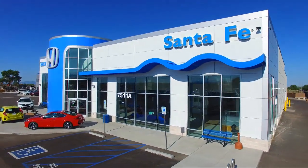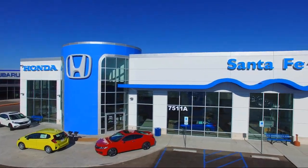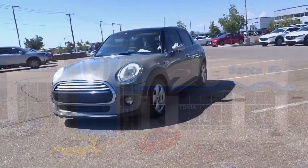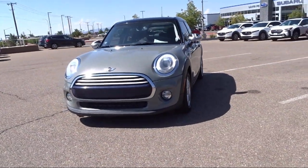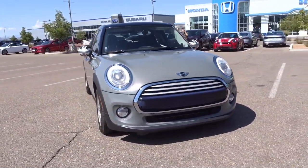Welcome to Honda of Santa Fe, and here's a look at another one of our fine vehicles from our great selection. It comes equipped with comfort assist keyless entry, a premium package with all the right options, and a Harman Kardon premium audio system.